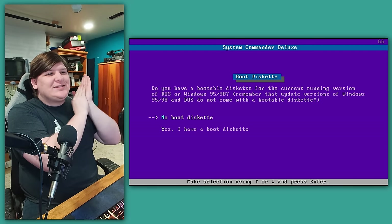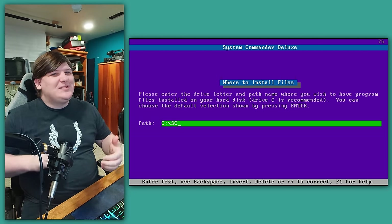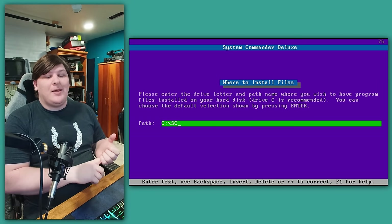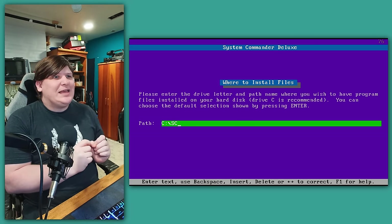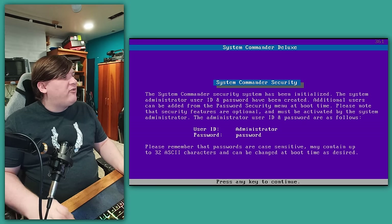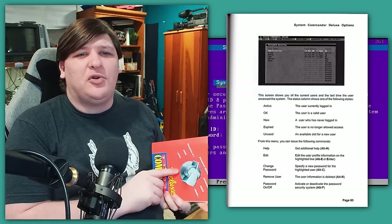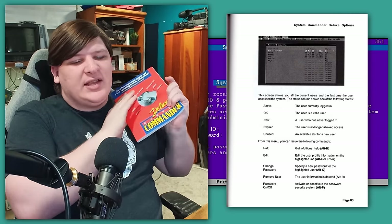We reboot, pick full install, it asks again if we have a boot disk. It asks where we want it installed, and I'd hoped it would live in some secret hidden area on the drive, but no — it just sits in your first FAT partition. This is concerning because the process of installing operating systems very frequently messes with the MBR, the master boot record, the partition table, and the contents of the first partition. We copy some files, then it sets a username and password. This is completely bogus — it's got a whole authentication system where you can make multiple users with permissions in the boot system. But it's all bogus because it's just a program running on the computer.